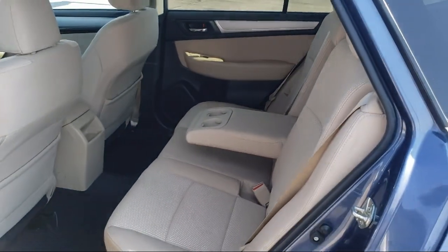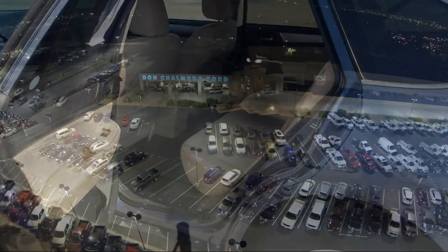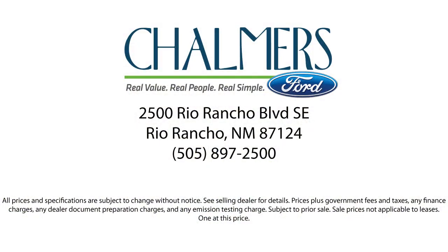Our shoppers feel at ease, worry-free, and extra satisfied with their purchase from us, so come in today and schedule a test drive. We're located at 2500 Rio Rancho Boulevard. Visit us at donchalmersford.com.